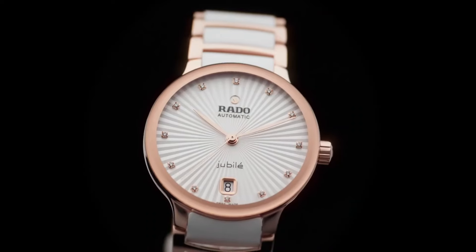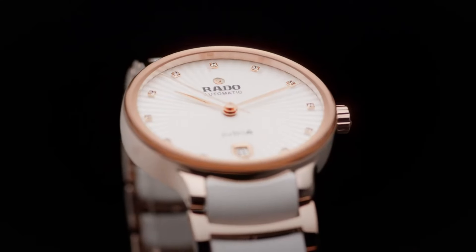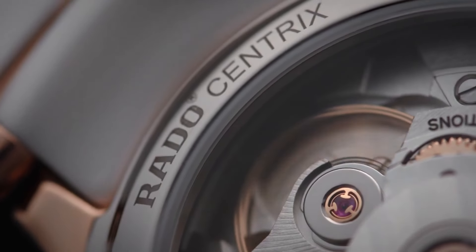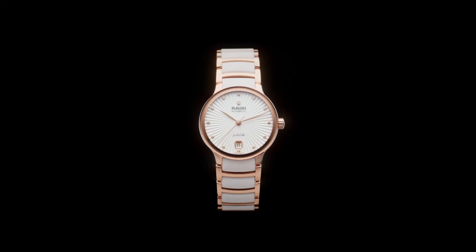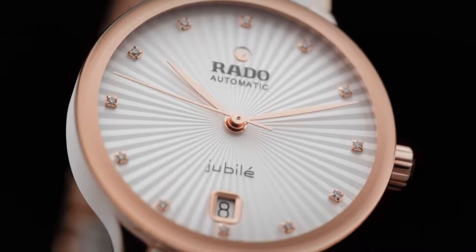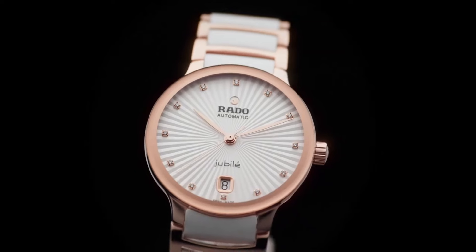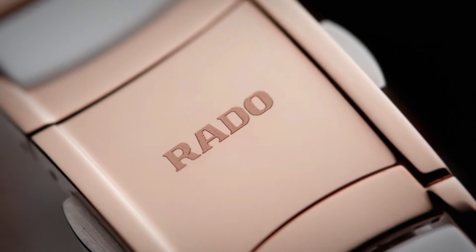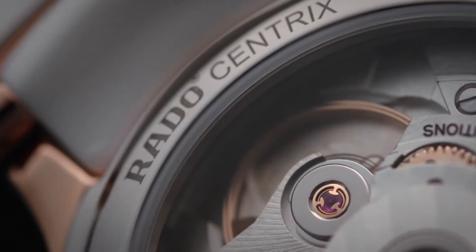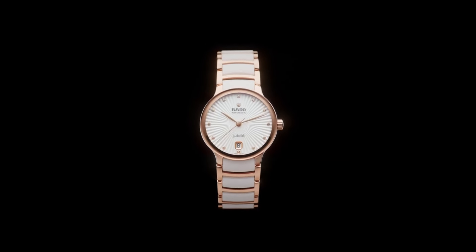Rado, a Swiss luxury watchmaker established in 1917, is celebrated for its pioneering use of innovative materials and avant-garde design. Renowned for its high-tech ceramic timepieces, Rado offers a diverse range of collections, from the sleek True Thin line to the classic DiaStar Master line. With a commitment to combining cutting-edge materials and timeless design, Rado watches embody a perfect fusion of modernity and sophistication, appealing to individuals who value both innovation and elegance in their timepieces.